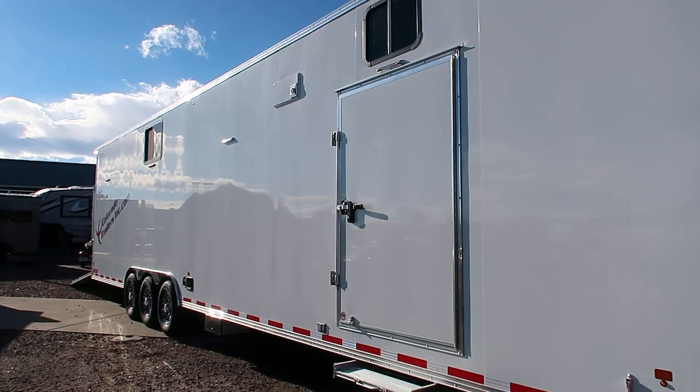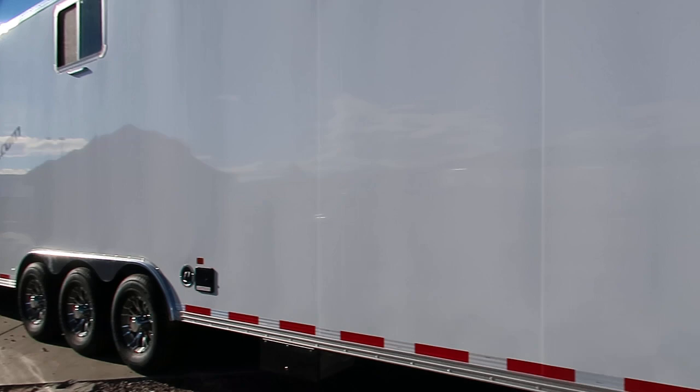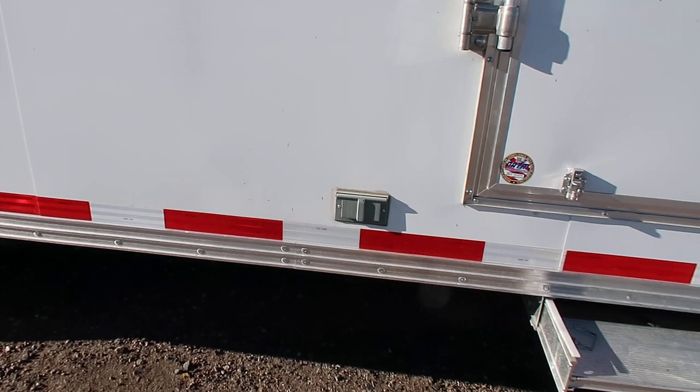There are two side doors. This one is a big 48 inch side door and it does have double locks on it. You can see there's great LED lighting all across the exterior of this trailer as well. There's a slide out aluminum step. It is equipped with power, so you've got exterior GFI outlets there.